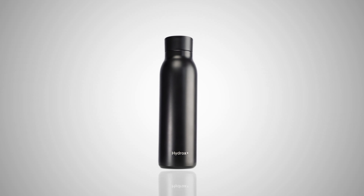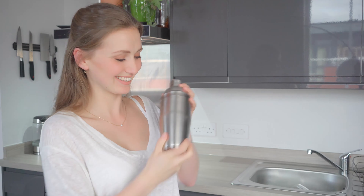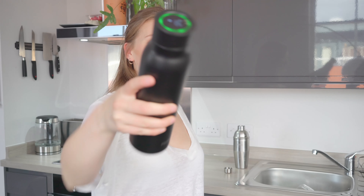This is the Hydrox G1, the sustainable smart water bottle that reminds you to stay hydrated. It keeps your coffee hot and your refreshments cool, and it lets you know the temperature inside — so no more burning your mouth on hot drinks.